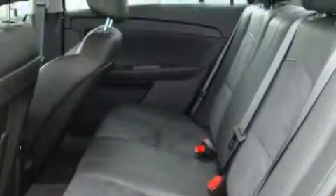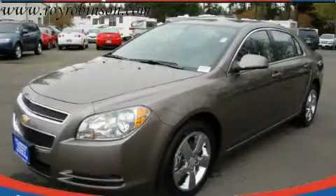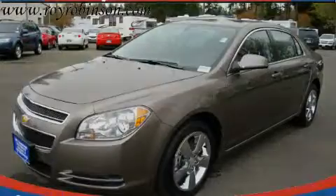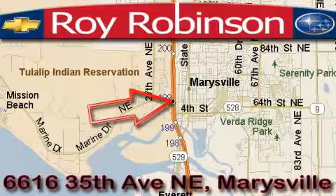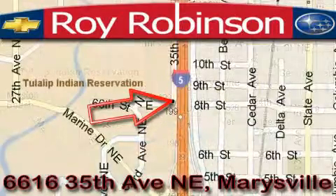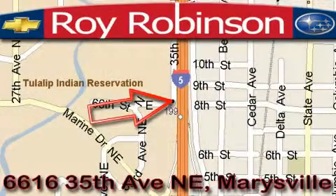This car won't last long at this price. Call and arrange a test drive now. Roy Robinson Chevrolet Subaru is located at 6616 35th Avenue in Marysville.